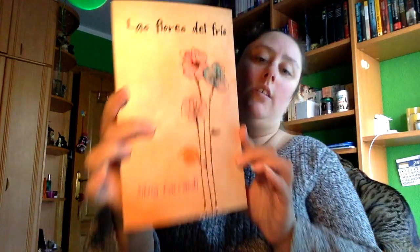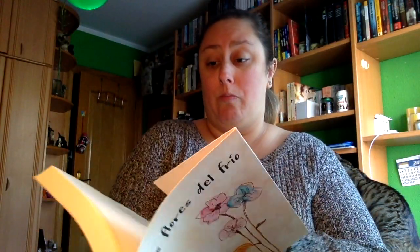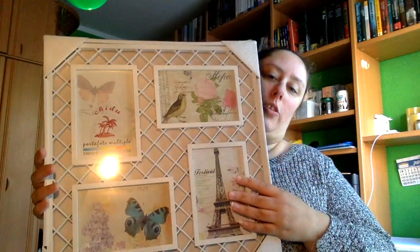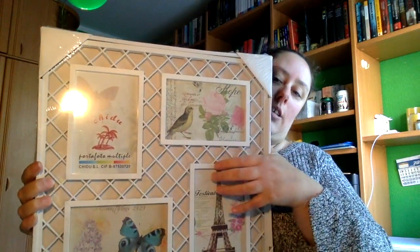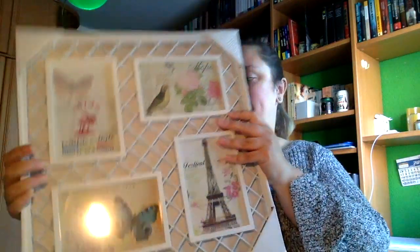Luego de parte de una de mis tías, este libro: «Las flores del frío» de Silvia Carrende, que viene dedicado. Yo no la conocía, pero es tipo thriller suspense, parece. Y por última parte de mis otros tíos, este marco para poner cuatro fotos, que viene en estilo enrejado, que se lleva mucho ahora.